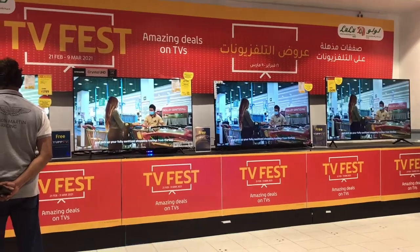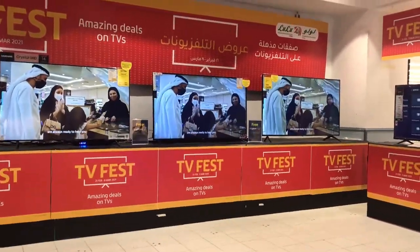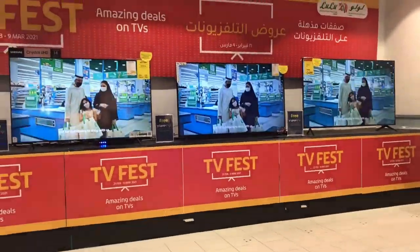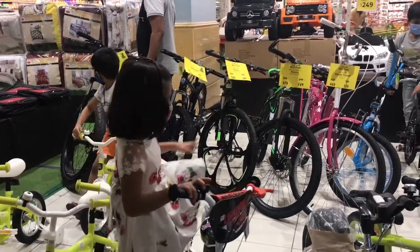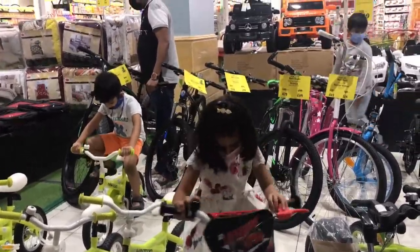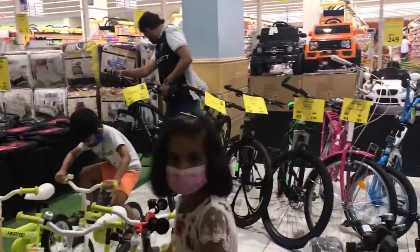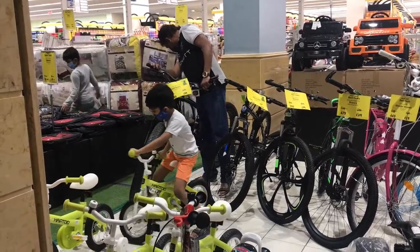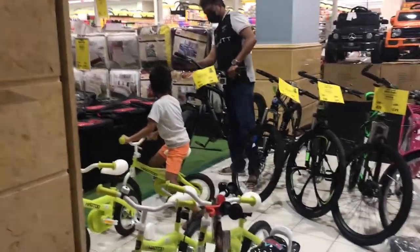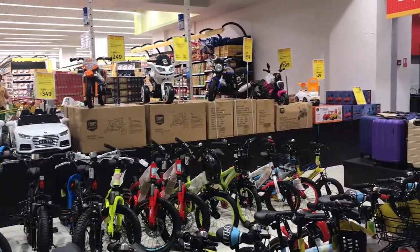Wow, look how many TVs they have — amazing deals on TVs! Near them there are cycles, tricycles, bicycles, and big cycles too. There are also cars and scooters for kids. Wow, look how many colorful scooters and cycles they have!